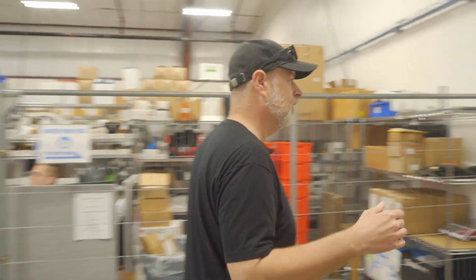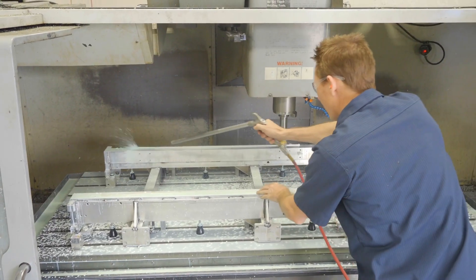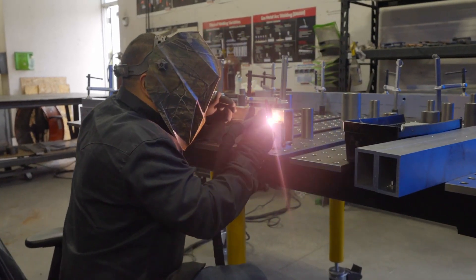First let's take you through the machine shop. As far as the whole building is concerned, we have about 18,000 square feet, so it's a big operation. As you can see, we've got our large CNC machine over here — this is our Haas. Over here we've got welding. This is where the guys do a lot of the welding of the bases and work on track and different pieces like that, putting a lot of that together.